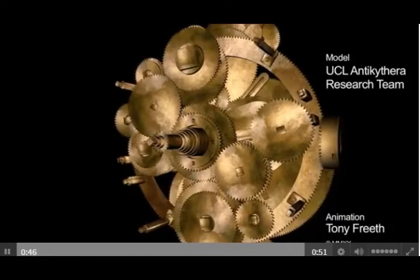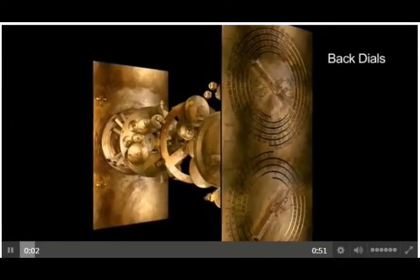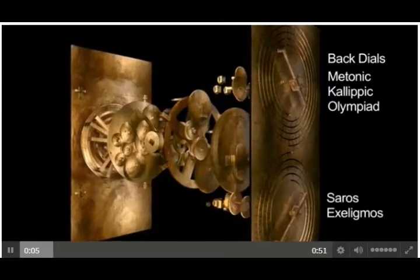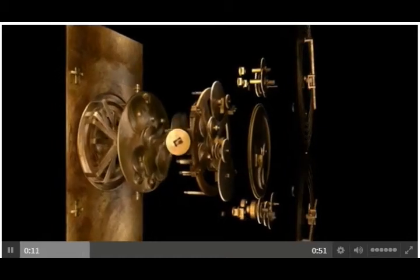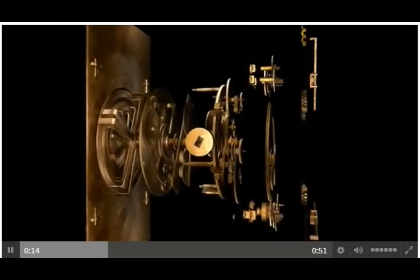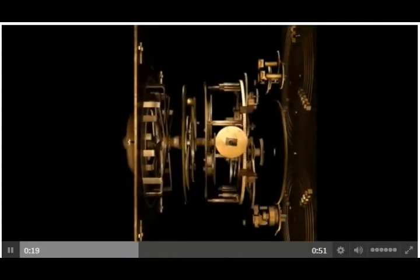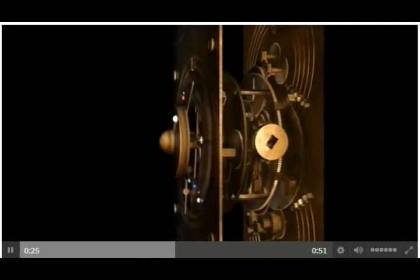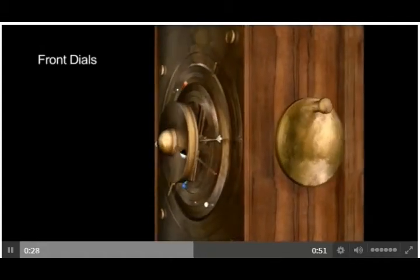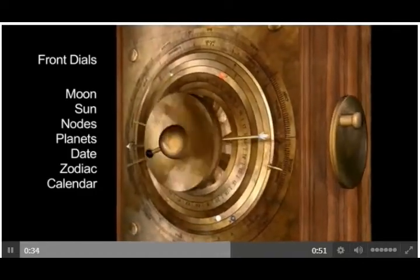Remarkable research noted a planetarium with a ring display for the planets that anticipated later models, but was mechanically completely wrong due to lack of data. Price's 'Gears from the Greeks' suggested lost gearing that calculated planetary motions but made no attempt at reconstruction. Wright then built the first workable front system calculating planetary motions and periods with a coaxial pointer display of the cosmos, proving its mechanical feasibility.